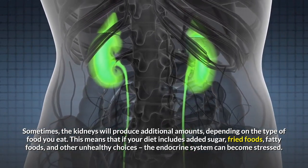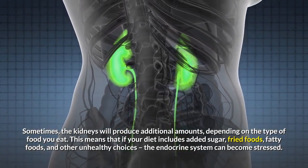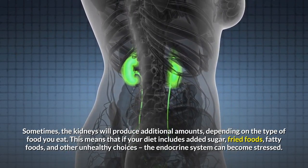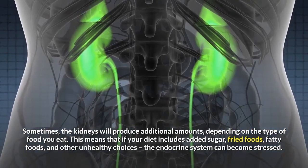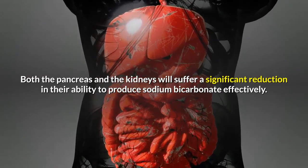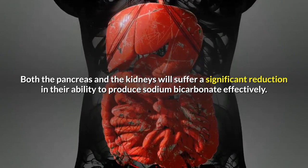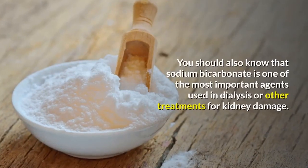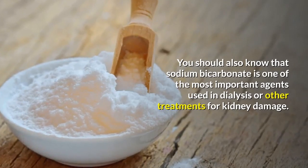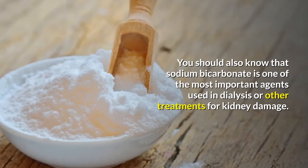This means that if your diet includes added sugar, fried foods, fatty foods, and other unhealthy choices, the endocrine system can become stressed. Both the pancreas and the kidneys will suffer a significant reduction in their ability to produce sodium bicarbonate effectively. You should also know that sodium bicarbonate is one of the most important agents used in dialysis or other treatments for kidney damage.